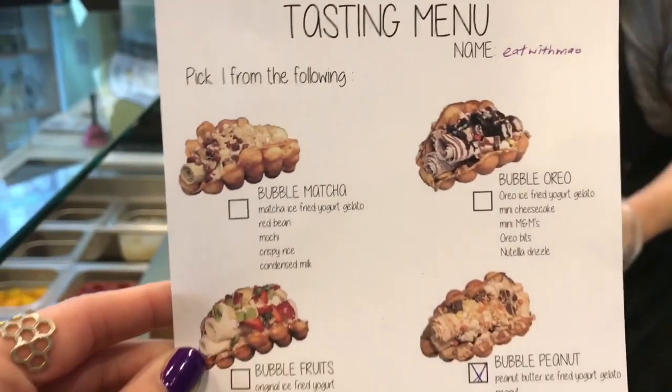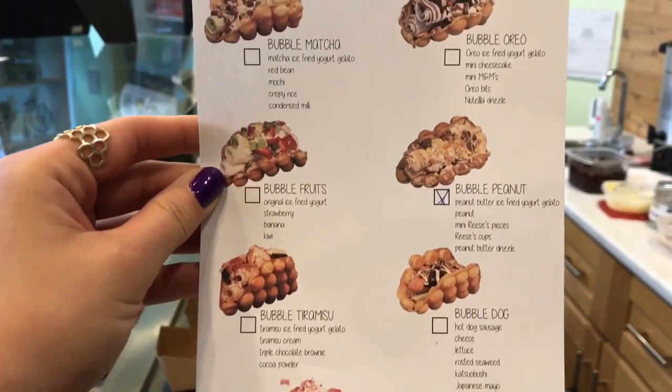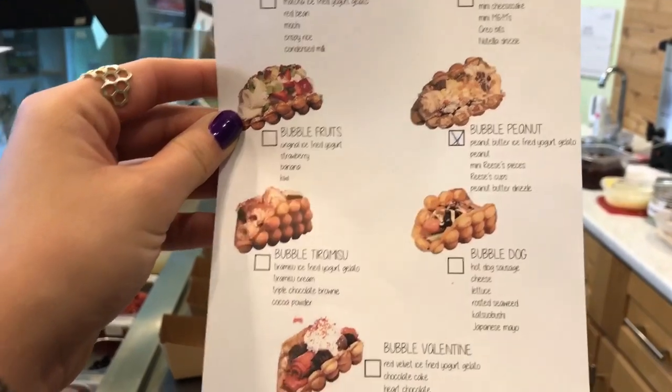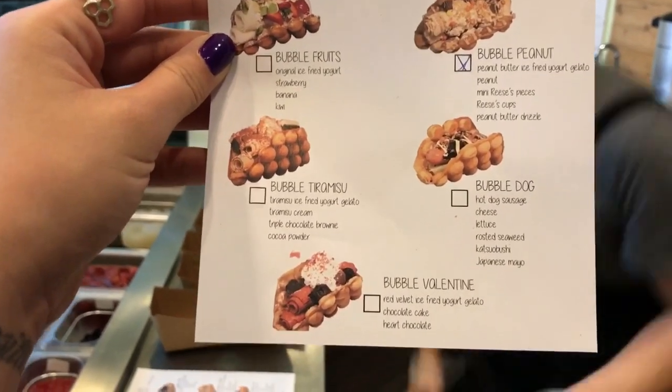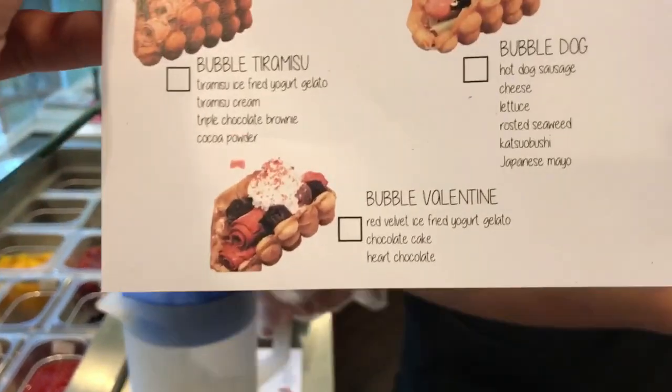I don't know if that's what they're calling it, but there are different options like matcha, Oreo, fruit, peanut butter, and tiramisu. The savory one is the bubble dog, which is very popular right now. And for Valentine's Day, as I mentioned, the Bubble Valentine.